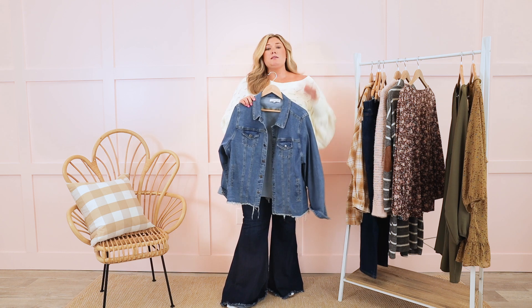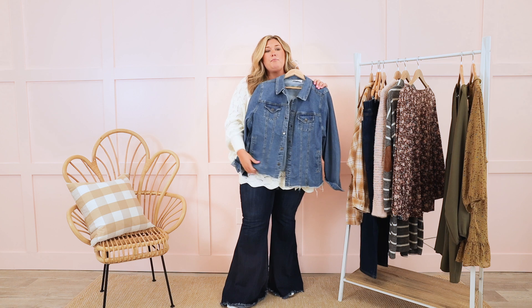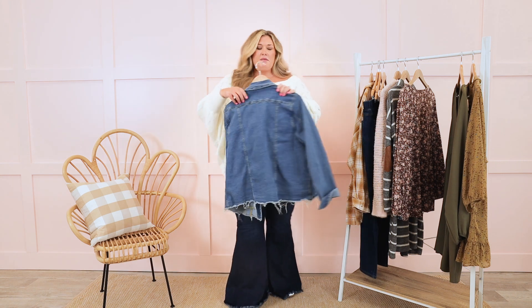I could also venture out and say get a couple of different lengths of denim jacket, just depending on what you love. A crop is really great for work, but I also love a great longer distressed denim jacket.